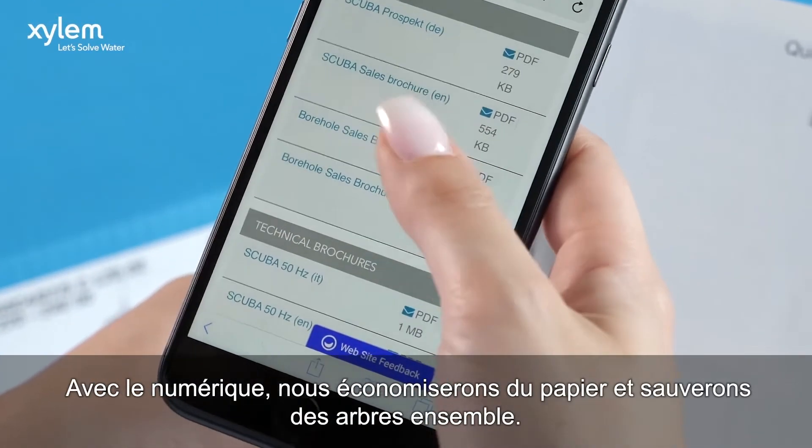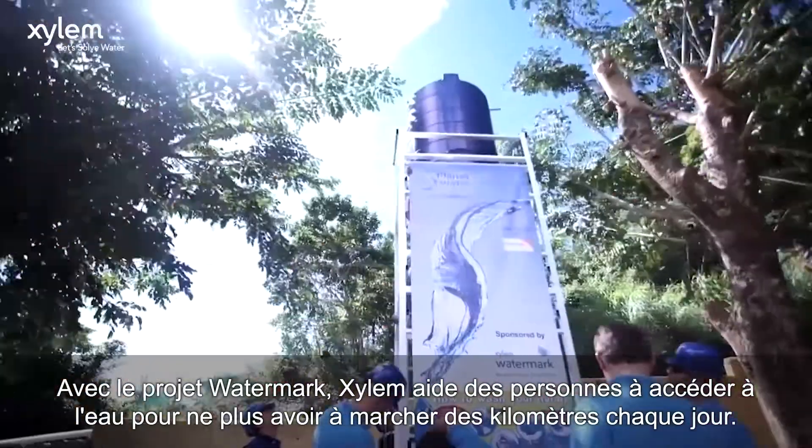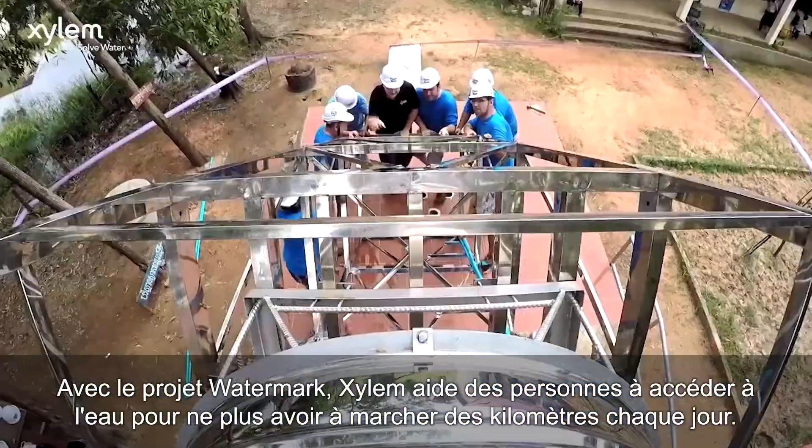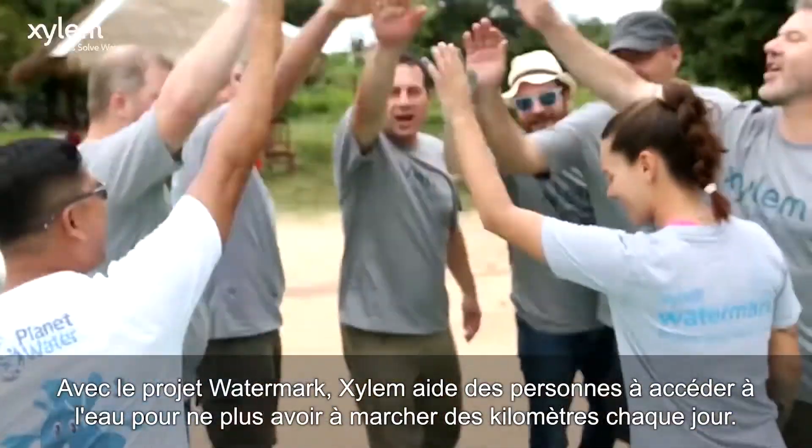By going digital, we will save paper and save trees together. Along with the watermark project, Xylem is helping people access water without walking for miles every day. Xylem — let's solve water together!